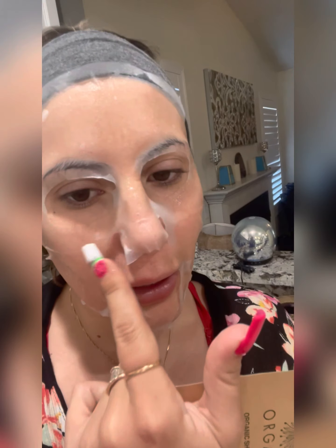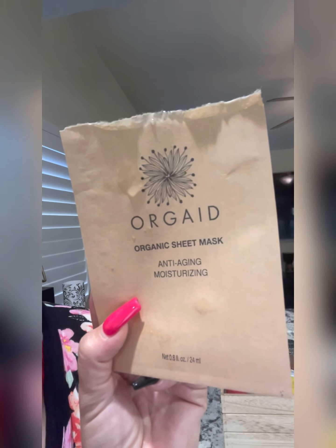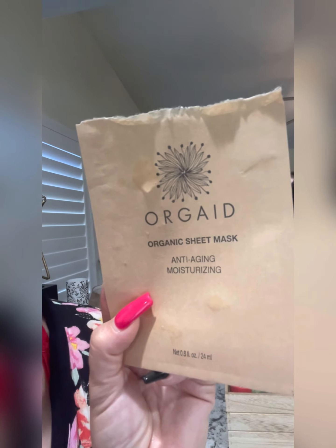Here is the mask like this. The scent of it is very clean. Oh my gosh, it feels so soft. I ended up going with the Organic Sheet Mask Anti-Aging Moisturizing.